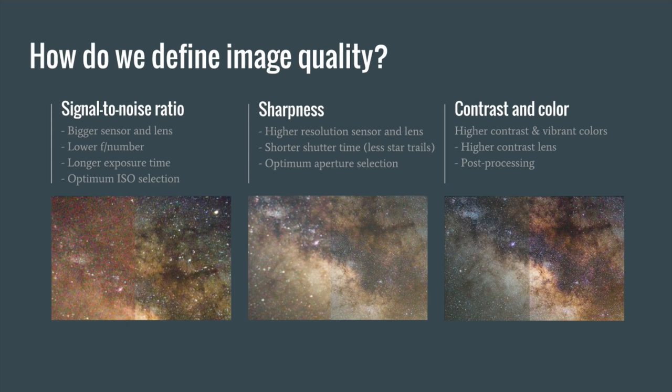The second pillar is sharpness — we want to see as many stars as possible with the highest resolution and detail. We can improve sharpness by selecting the proper shutter time, which tends to be shorter so stars don't blur as the Earth rotates, and by finding the optimum aperture for a lens. The final pillar is contrast and color, and this is everything we do in post-processing. Some lenses produce higher contrast images, but for the most part this will be done entirely in post-processing.